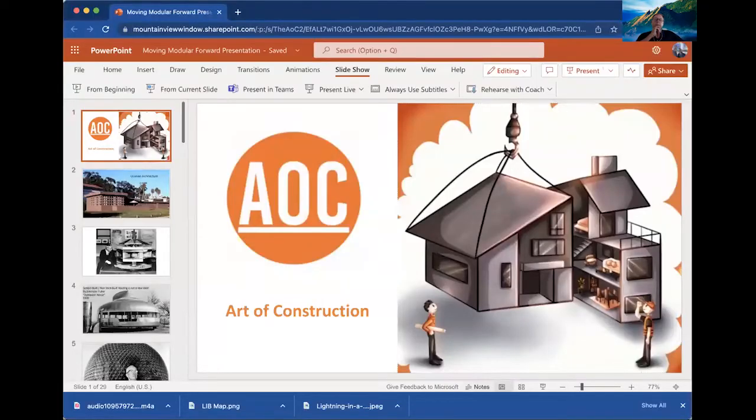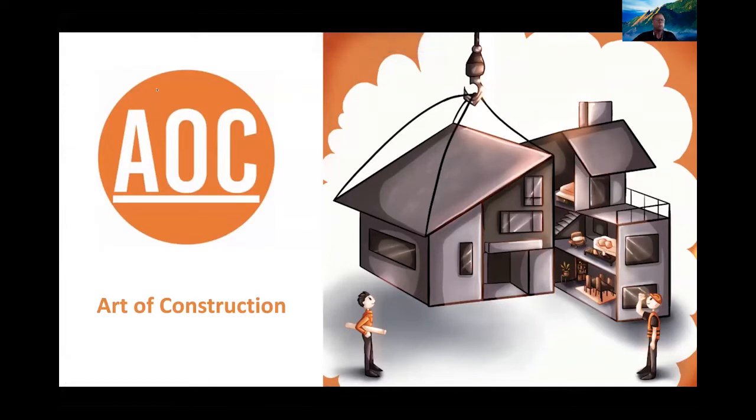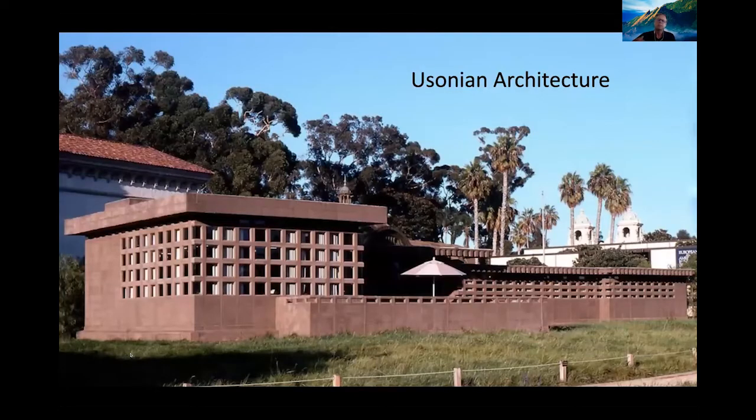Thanks, Audrey and Brett. We want to cover three topics: offsite is not new, volumetric modular as architectural Jenga, and blending offsite and onsite in an arts-and-crafts tradition. Offsite and customization have deep roots — I visited a Usonian home displayed at the San Diego Museum of Man, designed by Frank Lloyd Wright. You would take soil from the site, mix it with cement, and create buildable blocks to construct your own home.